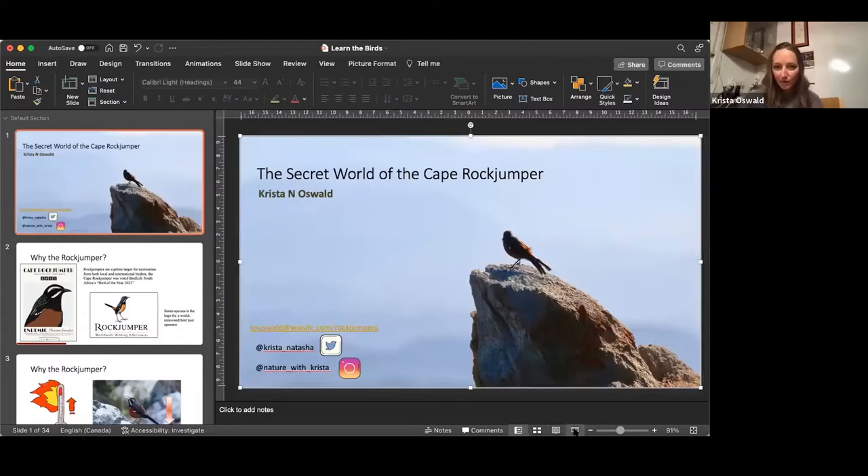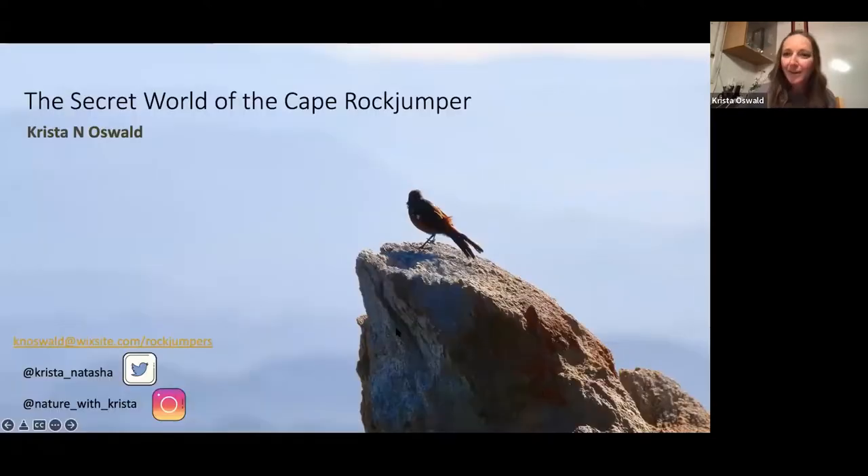Okay, over to you Krista. Okay, I'm just going to share my screen here. Okay, so Lynette gave you a little bit of a background but I'm just going to give you some basic life history traits and habitat of the rock jumper just to kind of get us into the same area.